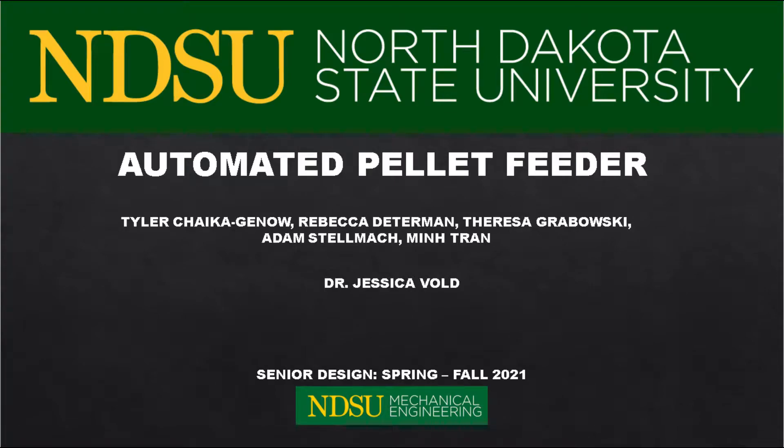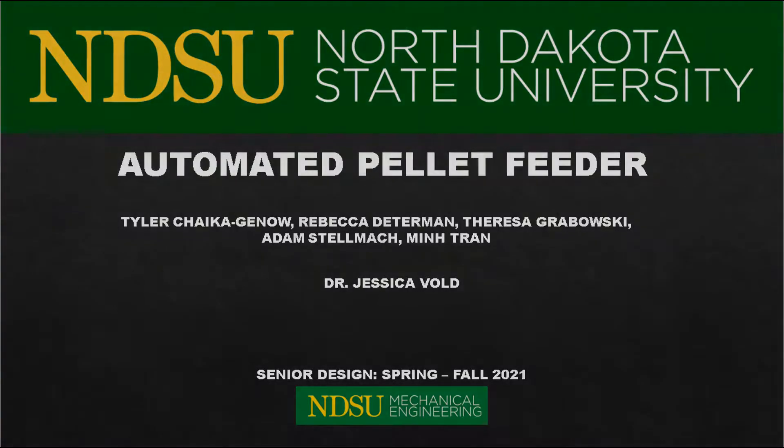We are the Automated Pellet Feeder Group. Our group is composed of Adam, Rebecca, Teresa, Tyler, and Min. Our advisor is Dr. Jessica Vould.